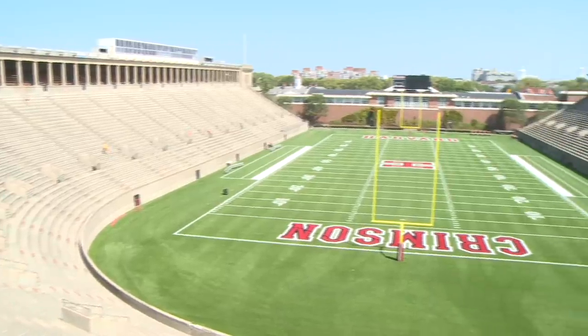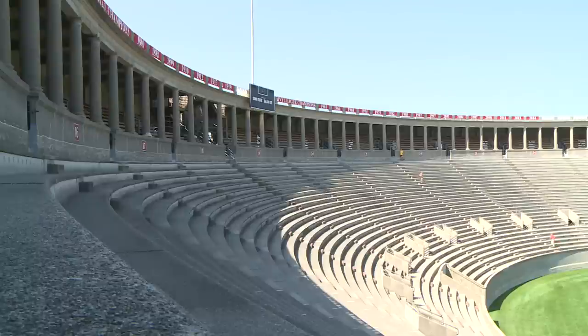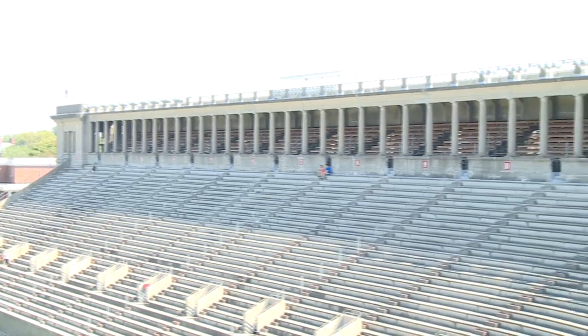It's a field of firsts. It was the world's first massive reinforced concrete structure and the nation's first large and permanent stadium for college sports. When we walk into the locker room every day there are pictures of every team that has ever played here at Harvard. Looking at the foundation they've built for us and what they've allowed us to do on this field is really inspiring.